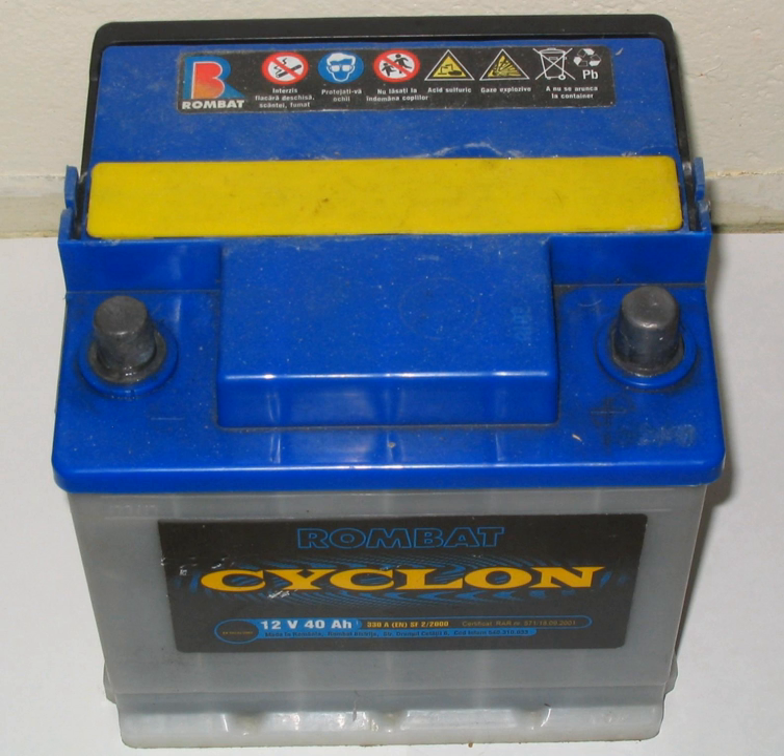Battery electric vehicles are powered by a high-voltage electric vehicle battery, but they usually have an automotive battery as well, so that they can use standard automotive accessories which are designed to run on 12 V.